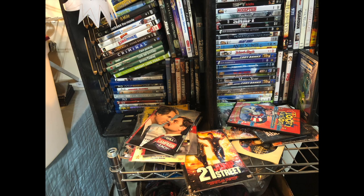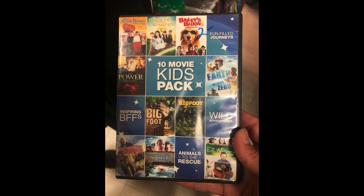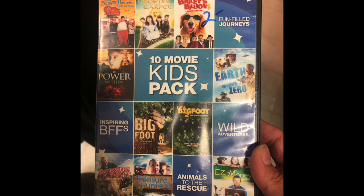Now it was on to a different thrift store. This was a tiny little hole-in-the-wall shop in a mini mall. They had a lot of DVDs, a lot of them of questionable legality. Then there was this 10-movie kids pack - I have no idea what these movies are, I've never even heard of them, so I'll pass on that. They also had an assortment of earphones just stuck to the wall for a dollar.